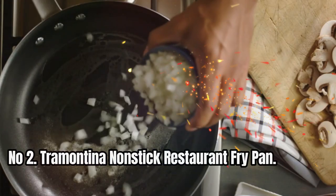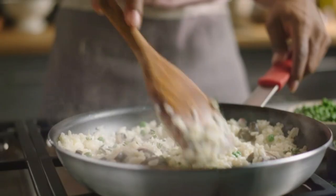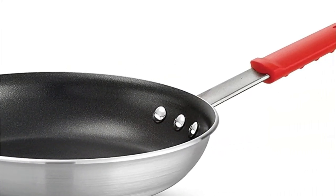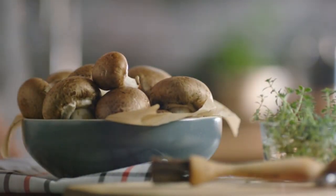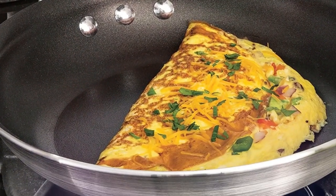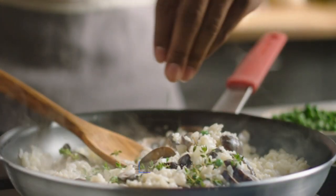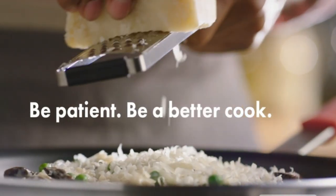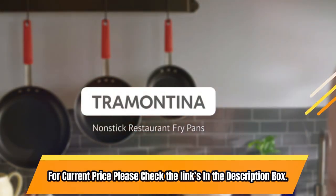Number 2: Tramontina Non-Stick Restaurant Fry Pan. Tramontina item 80114-535DS features NSF-certified commercial-grade 3004 heavy-gauge aluminum and is designed for high-performance cooking. The reinforced PFOA-free non-stick coating makes it dishwasher-safe and perfect for use on gas, electric, and ceramic glass cooktops. It's also oven-safe up to 400 degrees Fahrenheit (204 degrees Celsius) and comes with a lifetime warranty. For current price, please check the links in the description box.